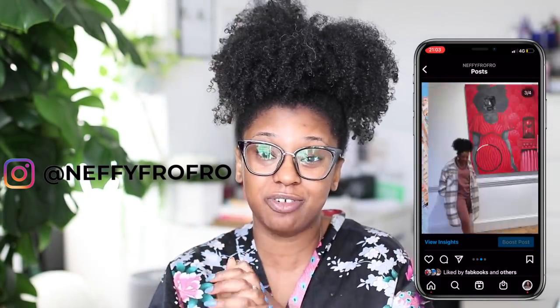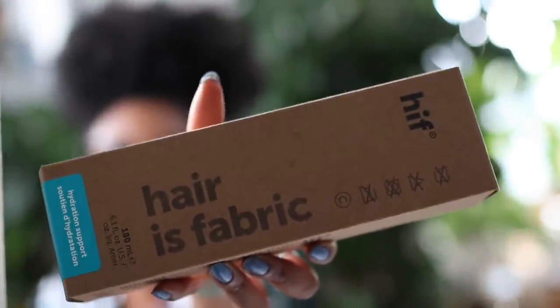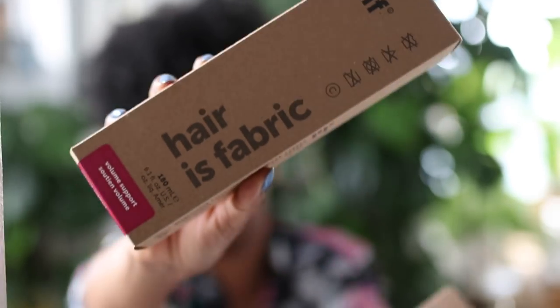If you guys are not following me on Instagram, please be sure to do that. I've shared a lot of my thoughts on how the month has been going in my last three posts. Today I will be using the Paris Fabric hydration support. There are actually two of them in the line — one is hydration support and the other is volume support.